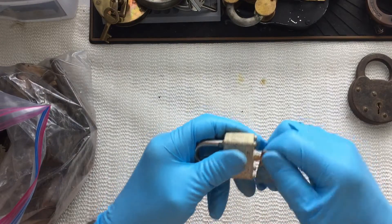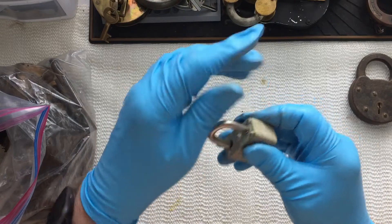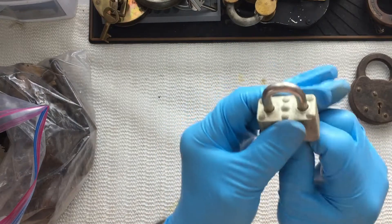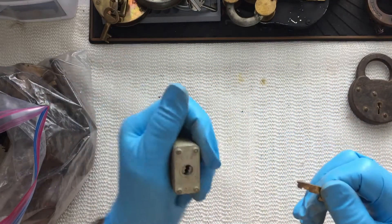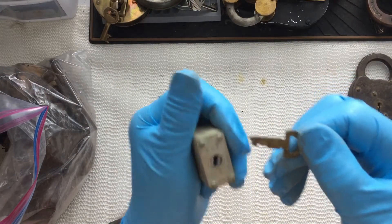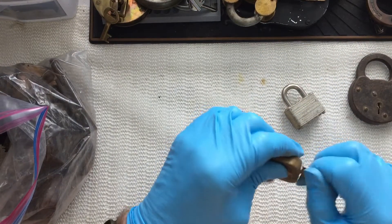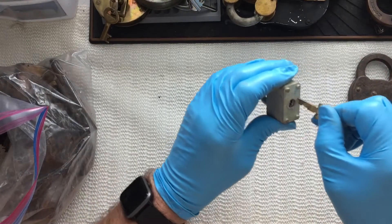It has a key in it — already unlocked. Let's see if it unlocks it. Nope, it doesn't look like it's the right key for this anyway. Looks like it fit another one. Nope, not that one.